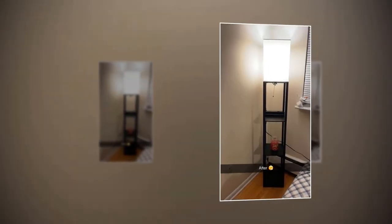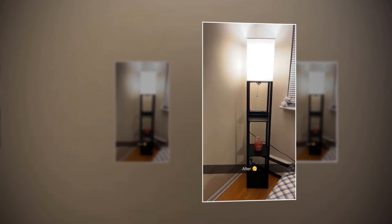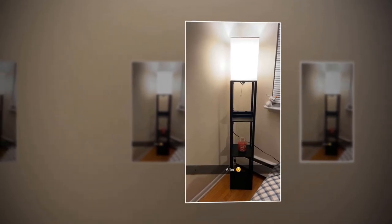On the second or bottom tier, you can place ornaments like vases, flowers, photo frames, and other decorations.